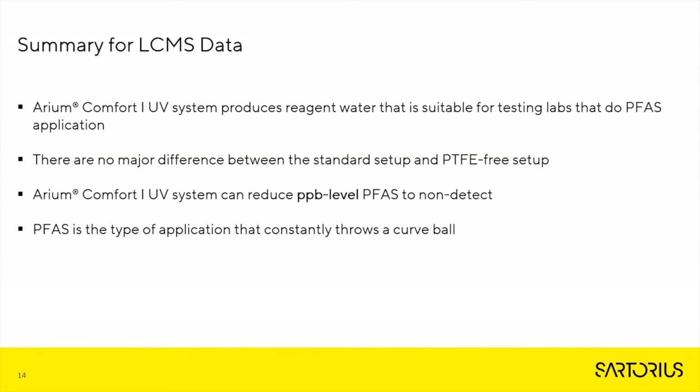Here's the summary for the LC-MS data. The Arium Comfort 1 UV system produces reagent-grade water that is suitable for testing labs doing PFAS applications. There are no major differences in tubing between the standard setup and the PTFE-free setup. The Arium Comfort 1 UV system can reduce parts-per-billion level PFAS to non-detect levels. And as always, PFAS is that type of application that constantly throws us a curveball.